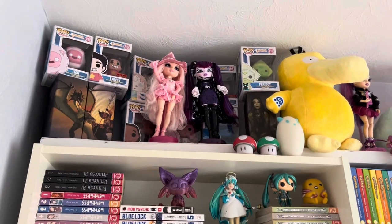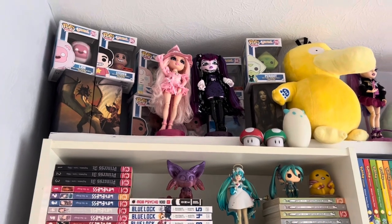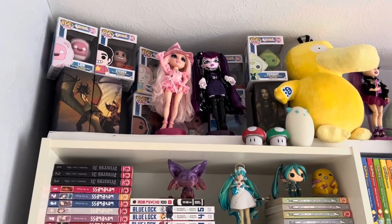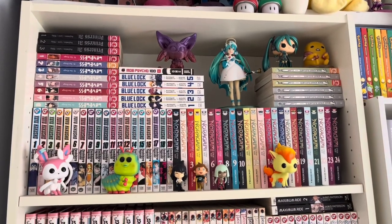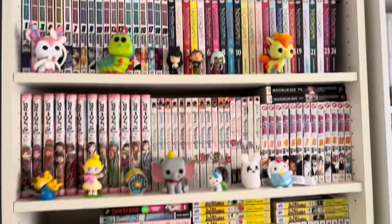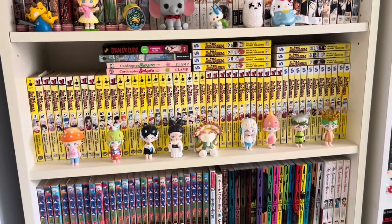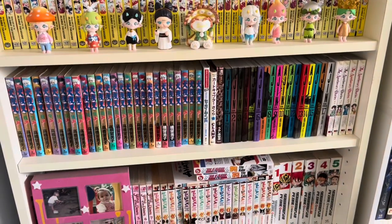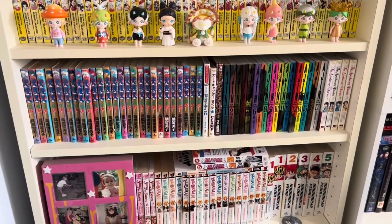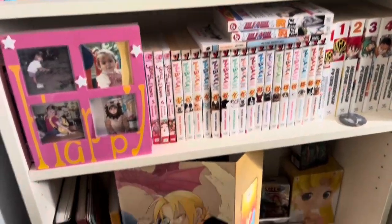Up here are some pop figures — the Steven Universe cast. Some more Rainbow High. More manga, figures, manga. Loving some manga — that's actually the first thing I got into collecting, and then everything else I've just kind of added on top. And because I've been so into dolls lately, I haven't really bought any new manga, so I'm not up to date on anything.